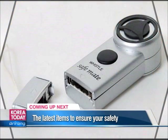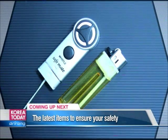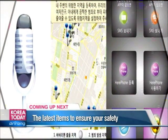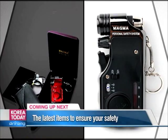Coming up next, take a look at the most innovative items made in Korea for self-defense and protection, which bring big features and functions in small and practical packages.